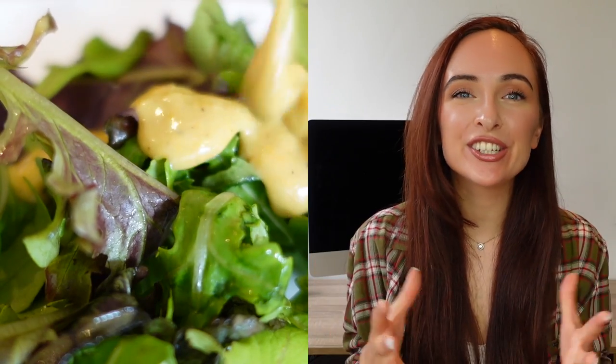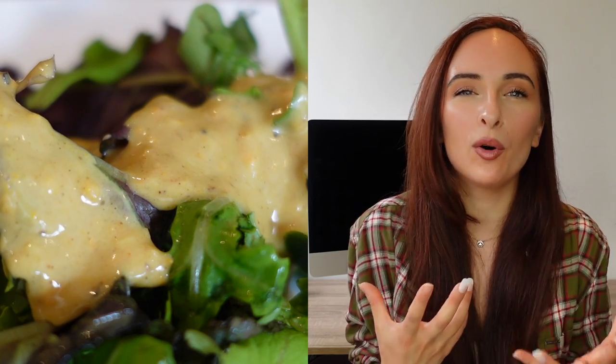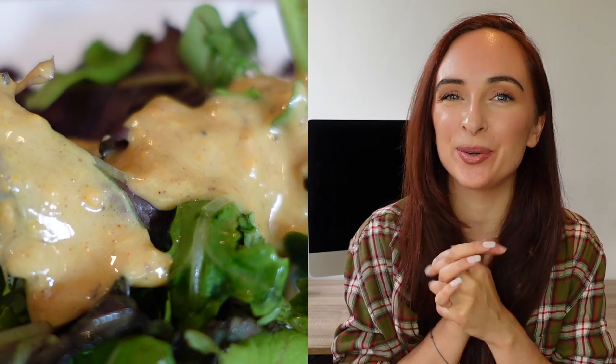Pop the dressing into a glass — sorry the clip is a bit blurry — then just drizzle it over your salad. I personally really love this dressing, I find it quite moreish, and I really hope you enjoy it too.